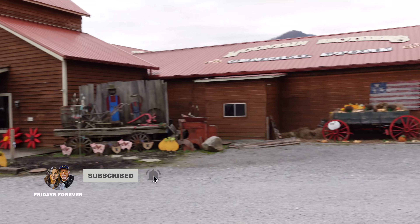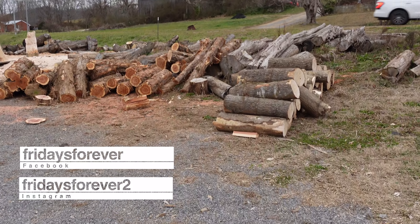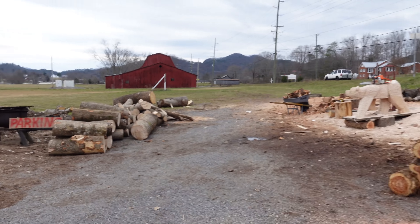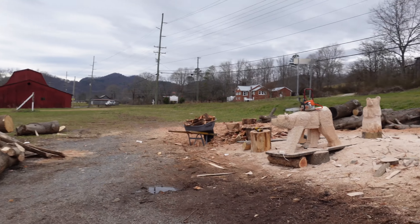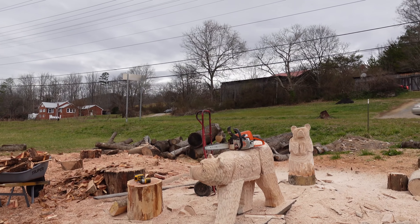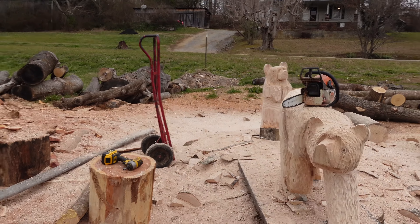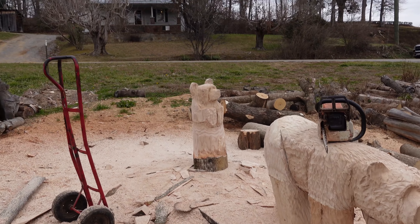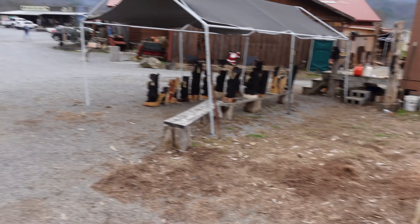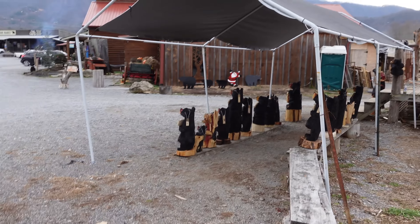Let's go over here and look at these bears. You can see here the wood they start with in carving the bears. He's got his chainsaw up there and taking a break. We've got a lot of chunks of wood here ready to work on some of these guys right here.